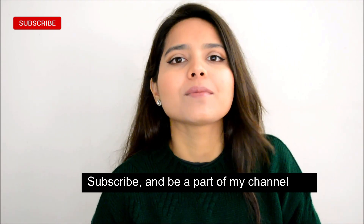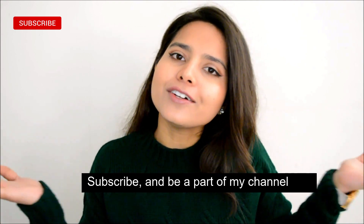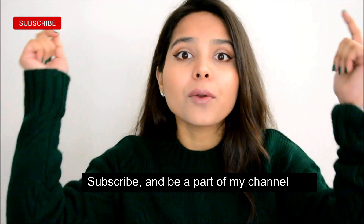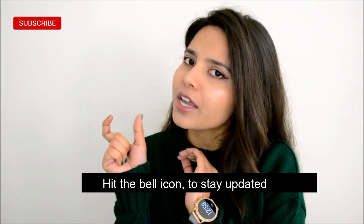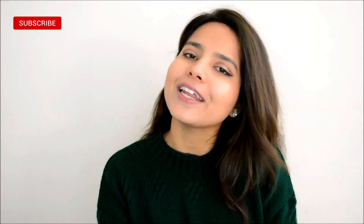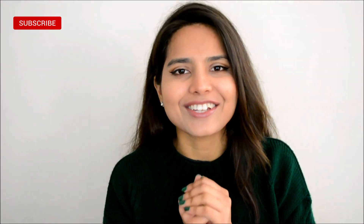But before that, if you haven't subscribed to the channel yet, then you really need to do so by clicking on the subscribe button down below. And do not forget to turn on the small notification bell so that you stay updated every time I post a video. Now let's get started.